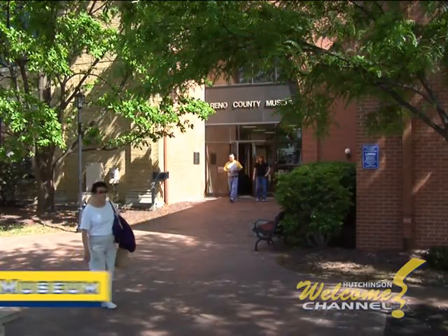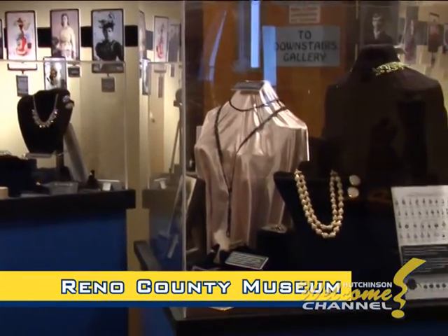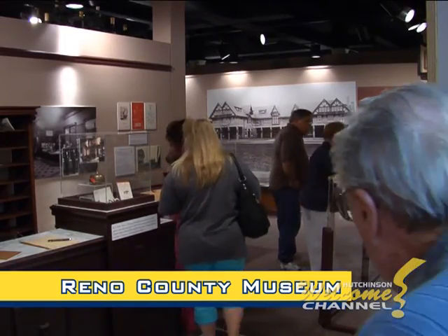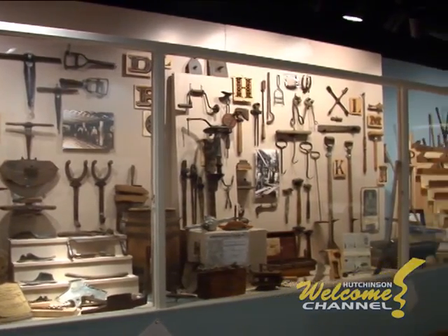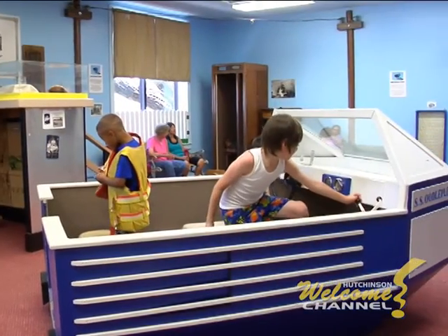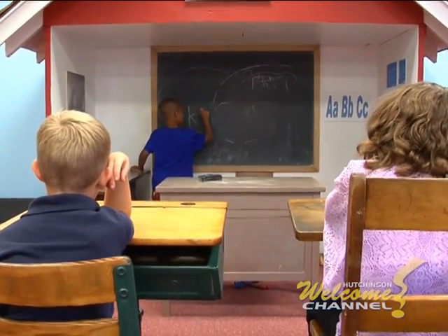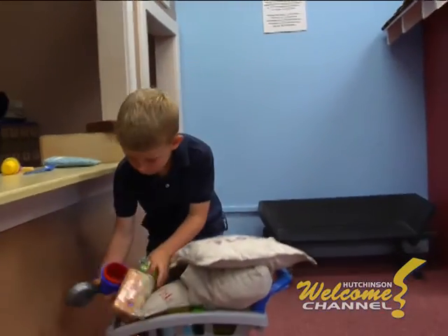Year-round, the Reno County Museum tells the story of our rich local history with an interesting array of changing exhibits that remind us how we used to live. Kids especially enjoy the Oodleplex, an interactive play area where they can explore different themes. The Reno County Museum is a treasure for residents and visitors alike.